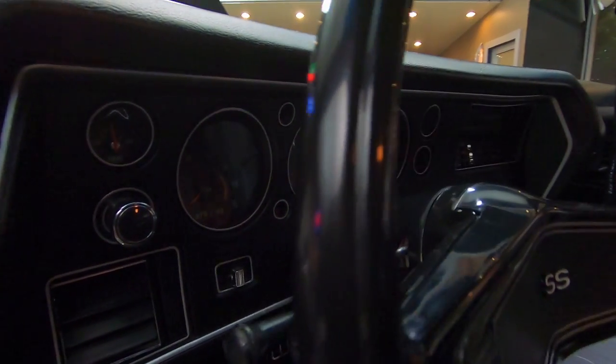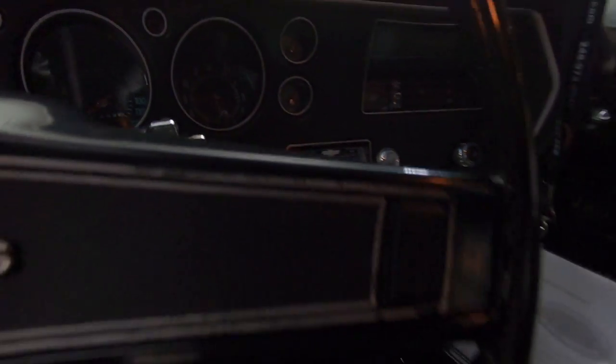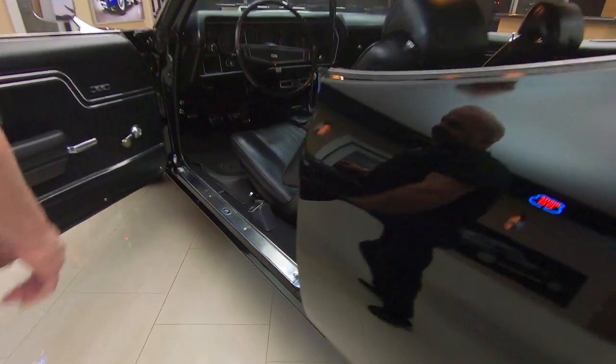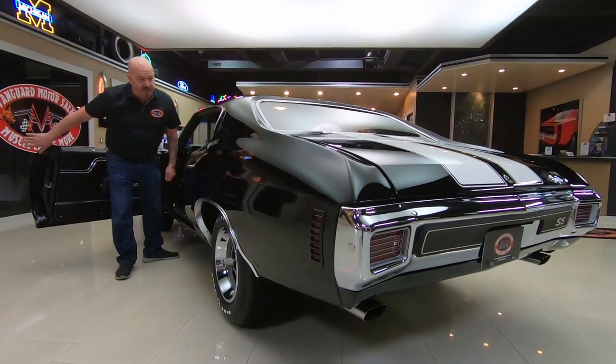The dash pad is in good shape. The lenses on the gauges look good. It has an aftermarket radio. The faces of the gauges look good, the carpeting looks new, and the sill looks fantastic. Look down that black quarter panel — look at those reflections. It is beautiful.